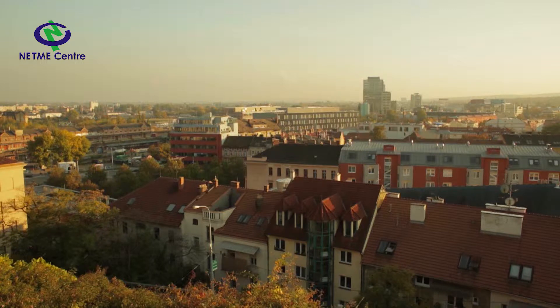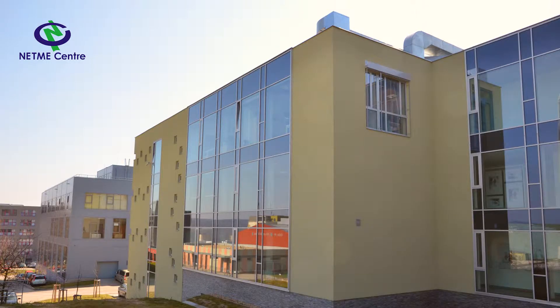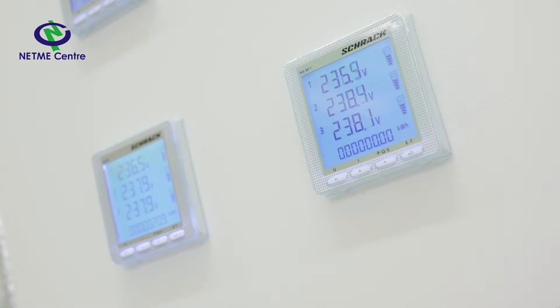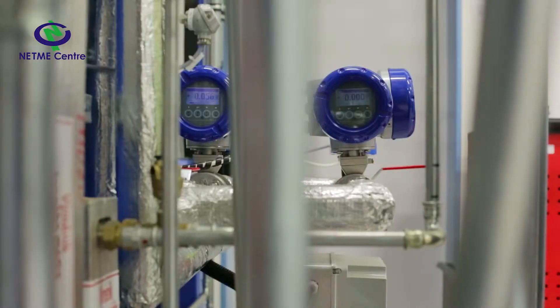Brno is a city of engineering, trade fairs, universities, and recently also research and development centers. One of them is NETME Center, a center of new technologies for mechanical engineering at the Faculty of Mechanical Engineering at Brno University of Technology. The center is built on the sound scientific and research base of the faculty, which is one of the best mechanical engineering faculties in Central Europe.